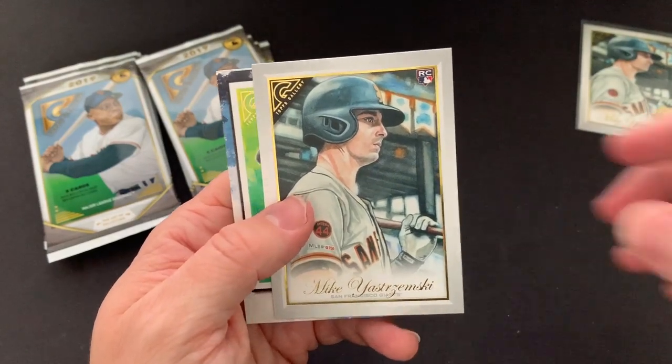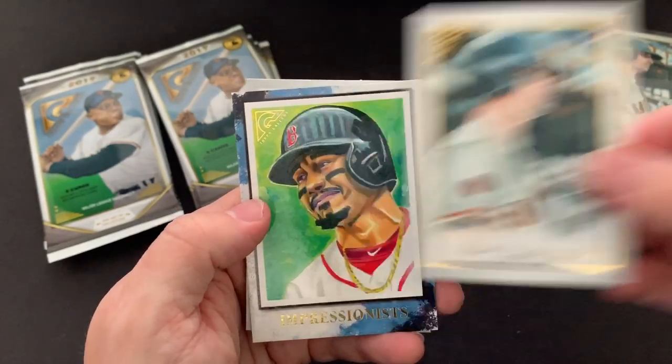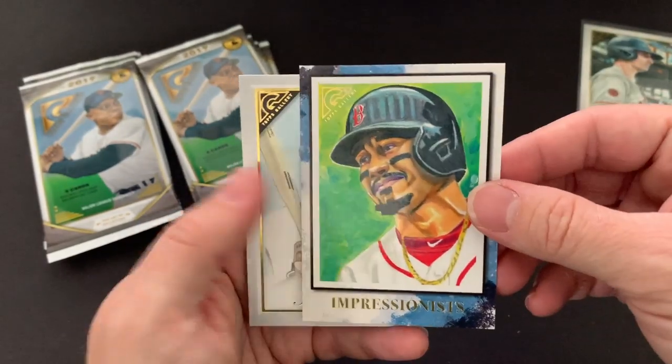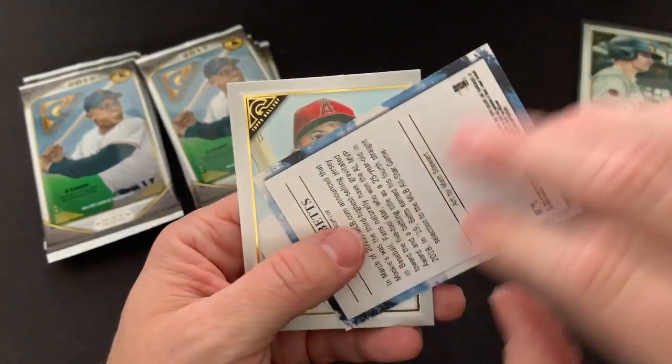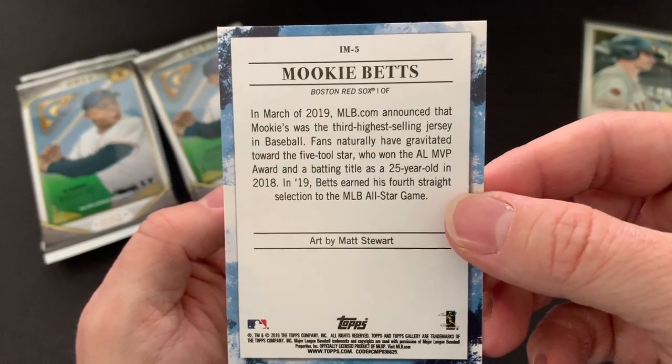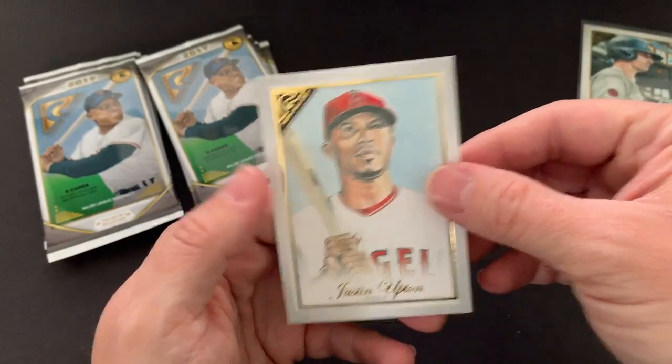There's another Yaz rookie — just his regular rookie. Here's another insert of Mookie Betts — Impressionists. Let's take a look at the back of that real quick. Just another insert. And then Justin Upton.